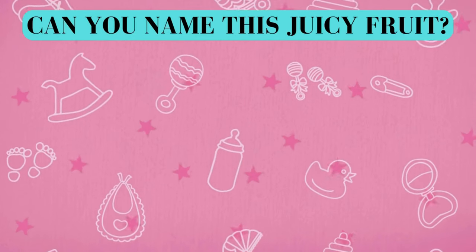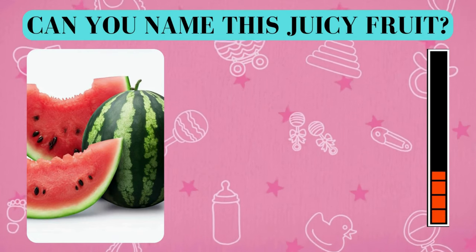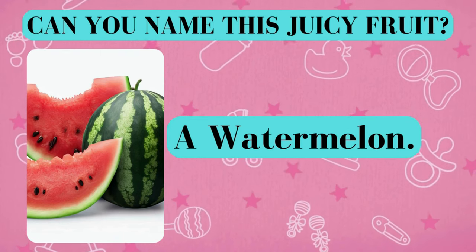Here's your fruity challenge. Can you name this juicy fruit? And the answer is a watermelon. Did you get it right? Awesome job!